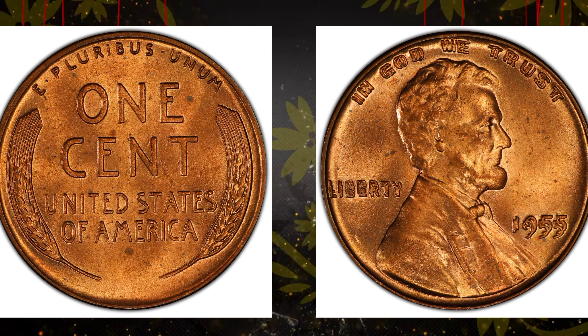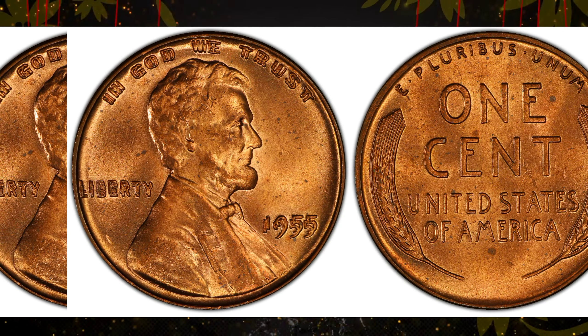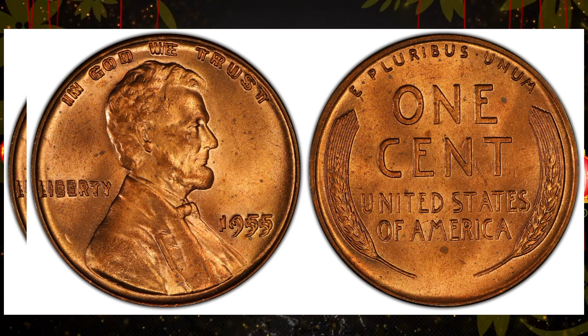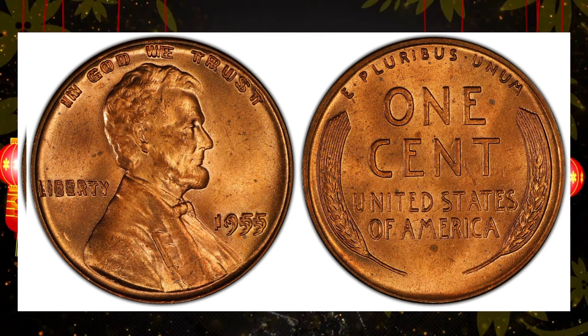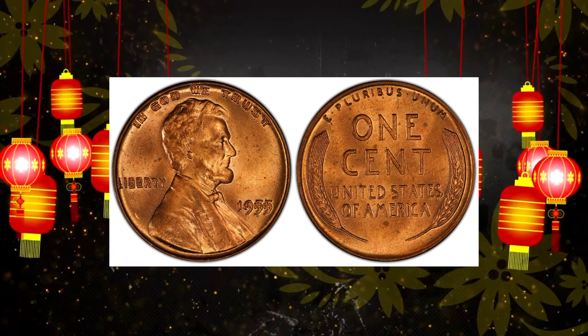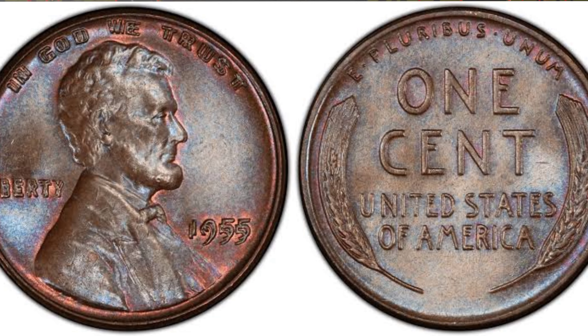Indeed, the 1955 Lincoln penny with a double-die error is a numismatic marvel. Its rarity, coupled with the intrigue surrounding error coins, has made it a prized possession for collectors and investors. As the years pass, its value continues to climb, making it a sound investment and a testament to the allure of rare and unique coins.